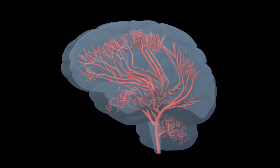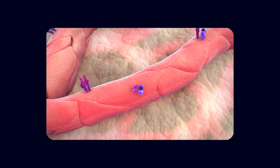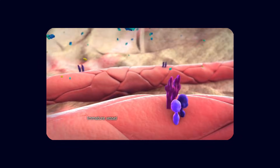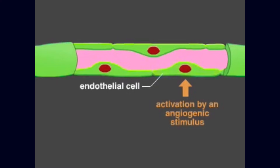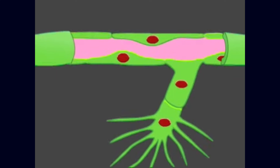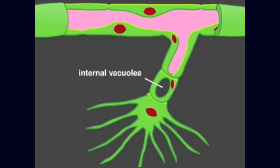The brain does not tolerate uncontrolled vessel growth. In a healthy state, angiogenic signals such as VEGF, angiopoietins, and nitric oxide help maintain capillary density, repair minor damage, and adapt blood flow to metabolic demands. VEGF binds to receptors on endothelial cells, stimulating them to sprout and form new vessel segments, while other signals ensure pericytes are recruited so that the new vessels are stable and non-leaky. When this balance is maintained, angiogenesis supports brain health.